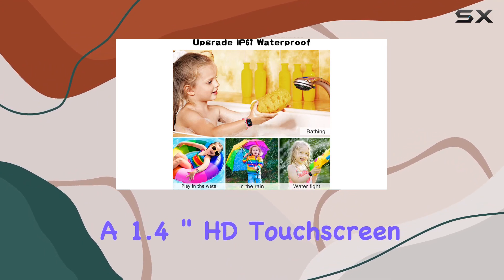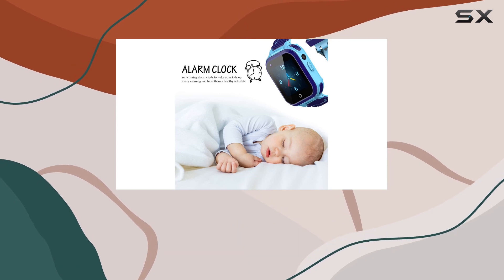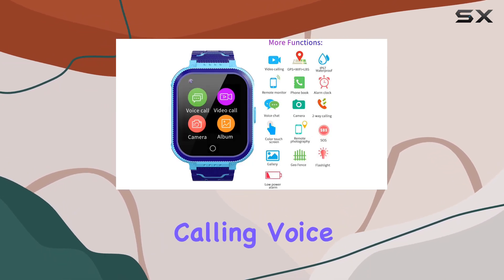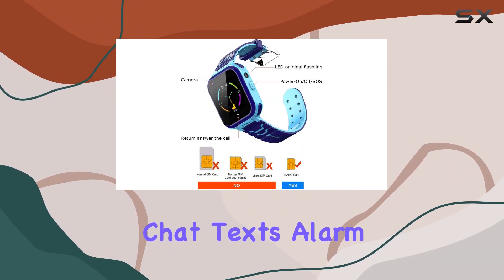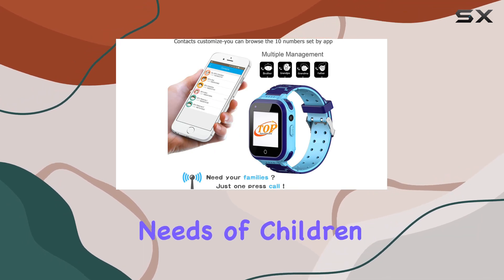With a 1.4-inch HD touchscreen, the display is vibrant and responsive, making it enjoyable for kids to use. The built-in features include face talk, video calling, voice chat, texts, alarm clock, flashlight, and more. It's essentially a versatile gadget that meets the diverse needs of children aged 3 to 15.